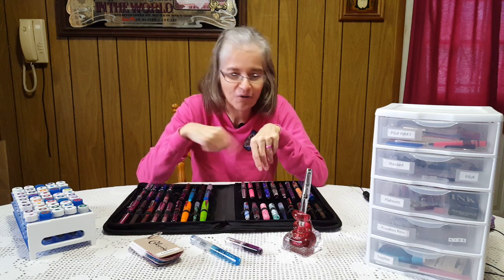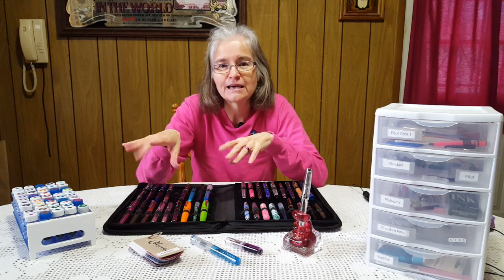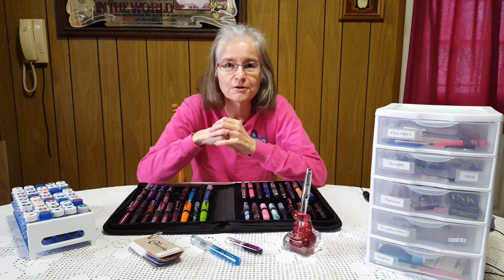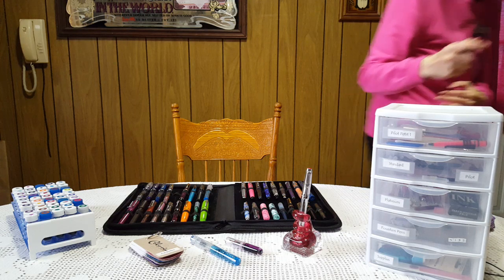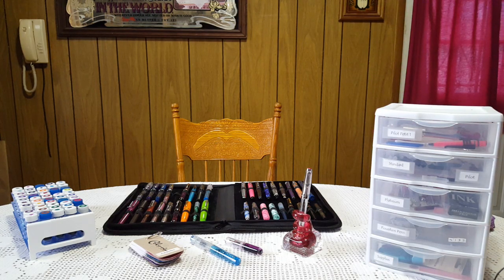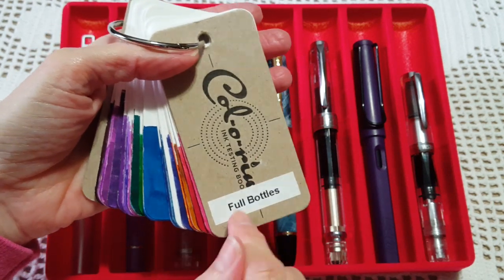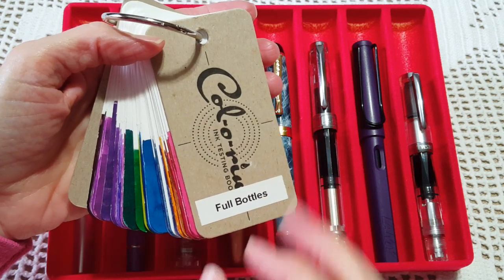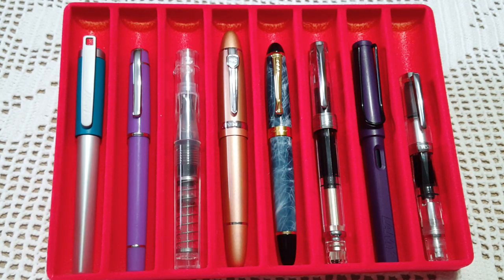I'm going to go on over to the other side and show you the eight pens I have inked up, do a writing sample with each one, and we'll look back on the December 2019 inks - I already did the report card on those. Also, when I selected my inks this time I selected from my full bottle collection, really saving my samples for reviews in the new year.